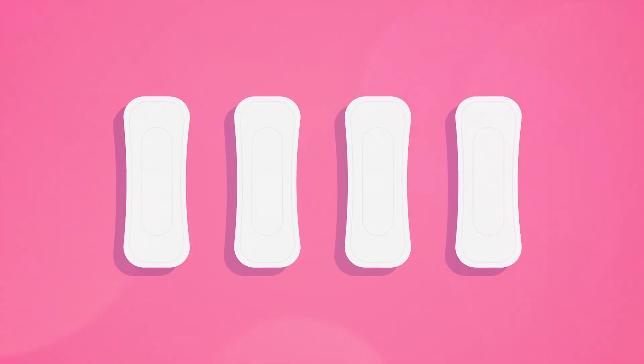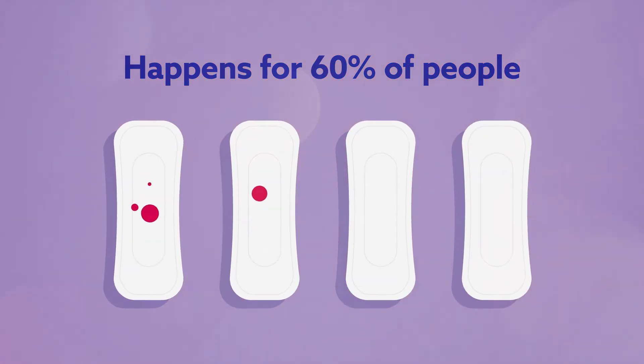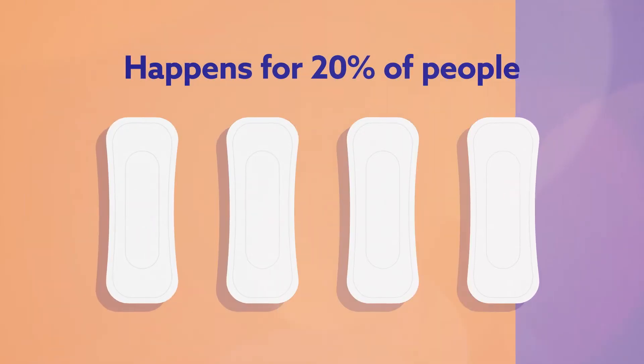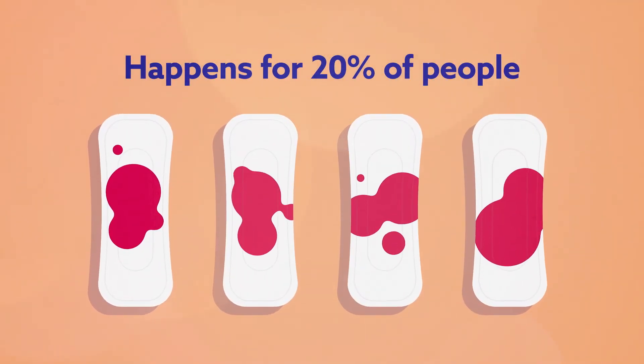Each person's experience is unique. Some people have no periods, which is safe. Most people have bleeding that is fairly light and may be irregular in timing. Some people have more or longer bleeds, which will improve for half of these people by 3 months. People with painful periods often get less pain with the implant.